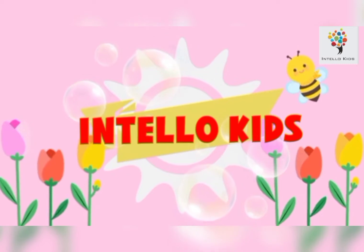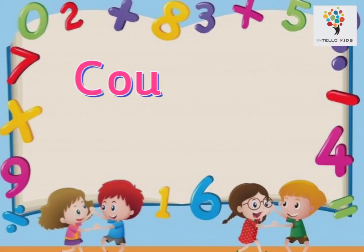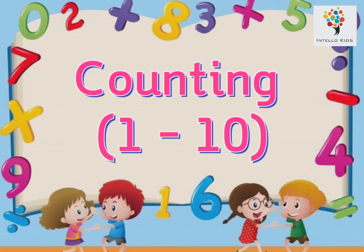Hello Kids! Hello everyone! In this video, we are going to learn counting numbers 1 to 10.